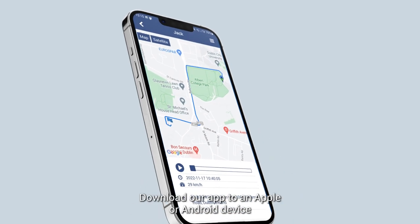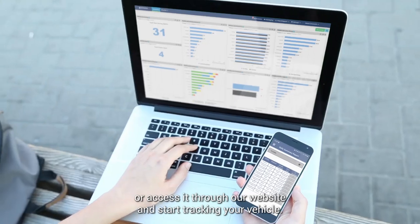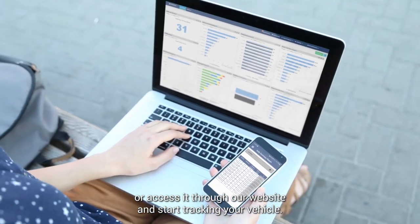Once the device is up and running, download our app to an Apple or Android device, or access it through our website and start tracking your vehicle.